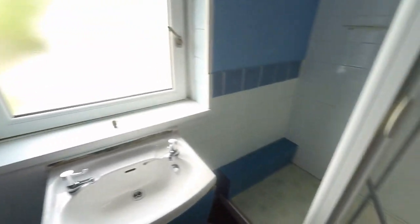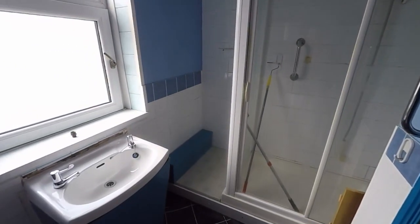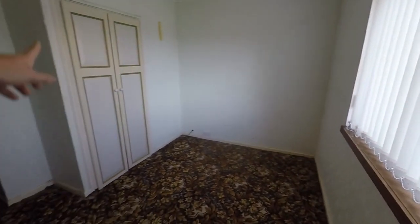Here we have a WC, hand basin, and walk-in shower. There is space for a bath, and if you do prefer a bath, that's a potential option with this bathroom.